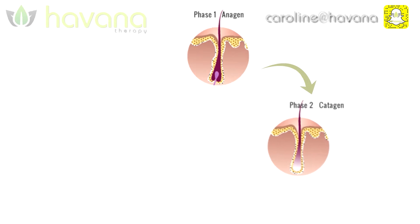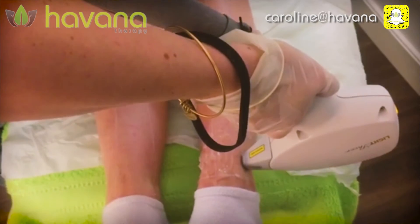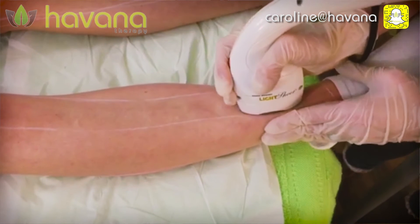If your hair is in the second stage of growth, the laser will only damage the hair. The hair has already begun to grow away from the base of the hair shaft, meaning the energy doesn't quite reach the stem cells. All it's going to do is damage the hair, but it will grow back much thinner and much slower after this treatment.